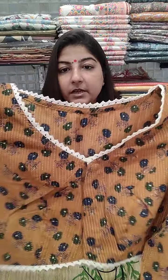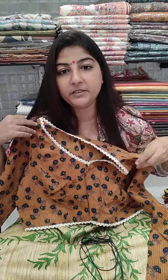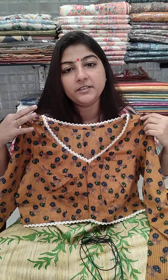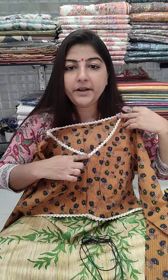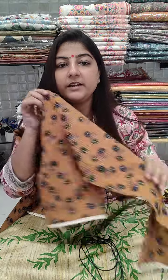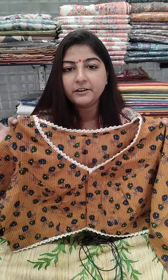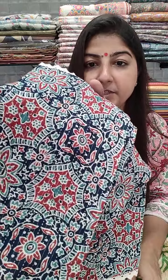Next is a full sleeve blouse with ajarak print — a beautiful, very useful blouse you can wear throughout the year, summers and winters both. It has a simple V-shaped neckline with lace added, front open with princess cut, full sleeves, and no cotton lining inside — it is not at all transparent. Chest size 36, 38, 40, and 42 can book. Price is 550 plus shipping.